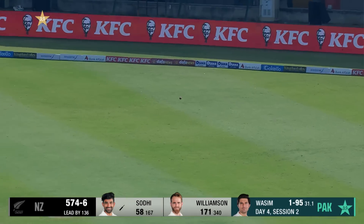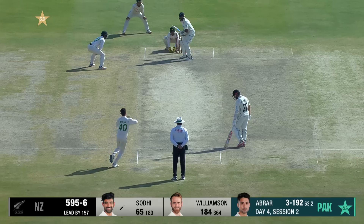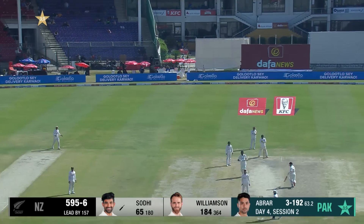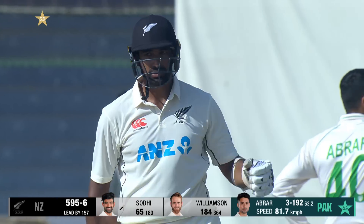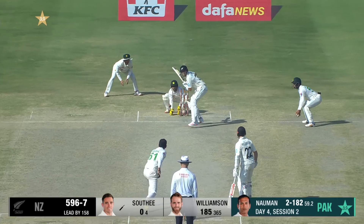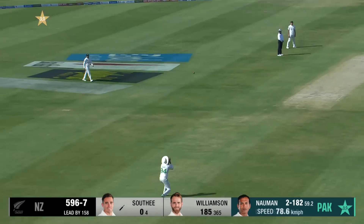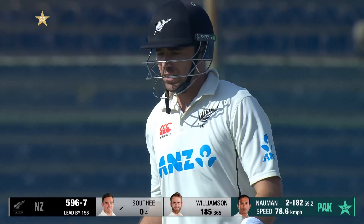Pulled away nicely, he's got it in the gap — the short ball, it was as if he was expecting that. In the air — catch it is the call! It's straight up, it should be caught. Shaan Masood underneath it and takes the catch comfortably. So Southee goes without scoring.